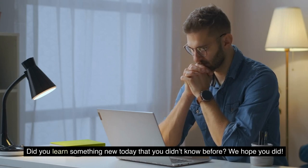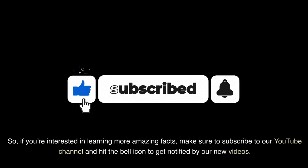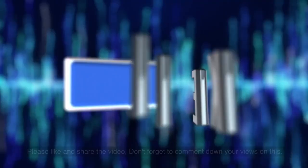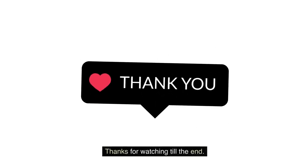Did you learn something new today that you didn't know before? We hope you did! If you're interested in learning more amazing facts, make sure to subscribe to our YouTube channel and hit the bell icon to get notified of our new videos. Please like and share the video, and don't forget to comment down your views on this. Thanks for watching till the end!